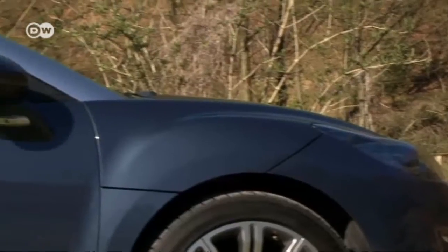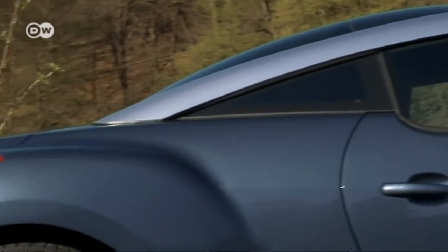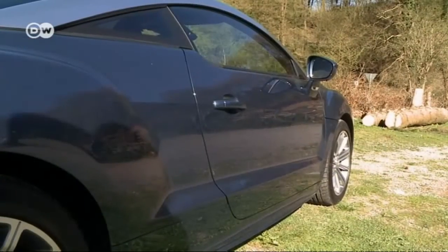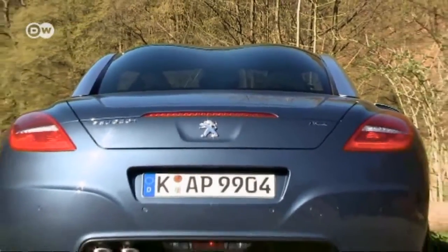At just under 4 meters 30 in length, the new version of the RCZ is around 10 centimeters longer than its most serious competitor, the Audi TT. The shape of the glass roof is a real eye-catcher.